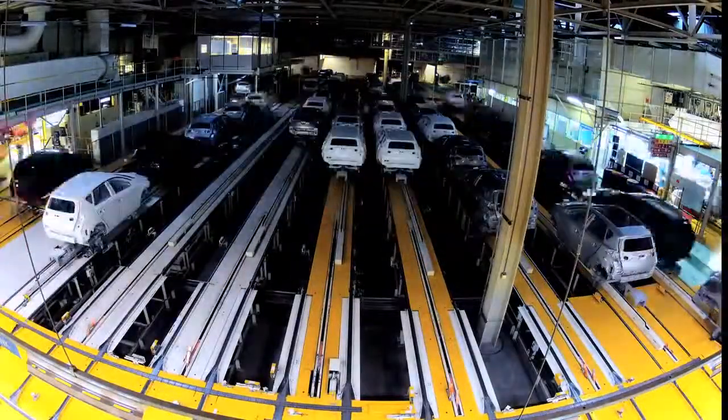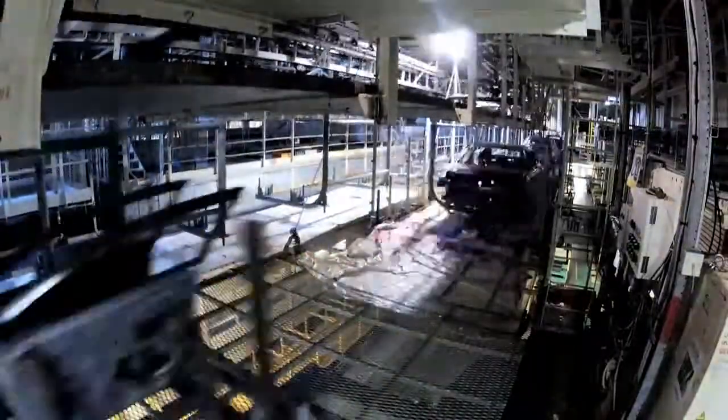From the lift out to weld to the lift to assembly, we are probably 14 to 15 hours.